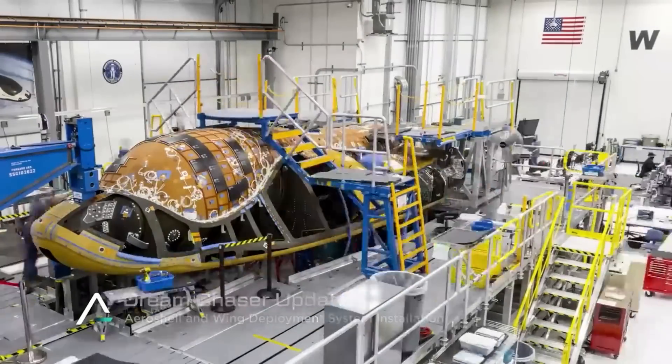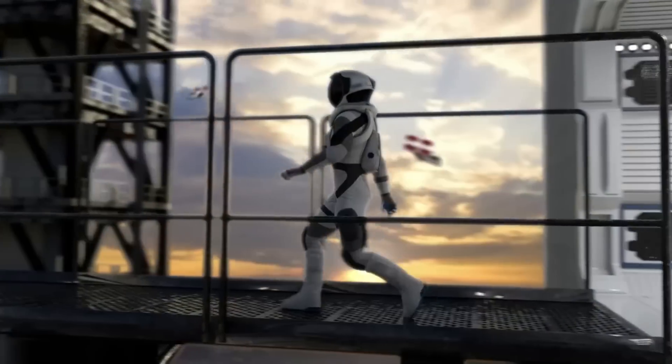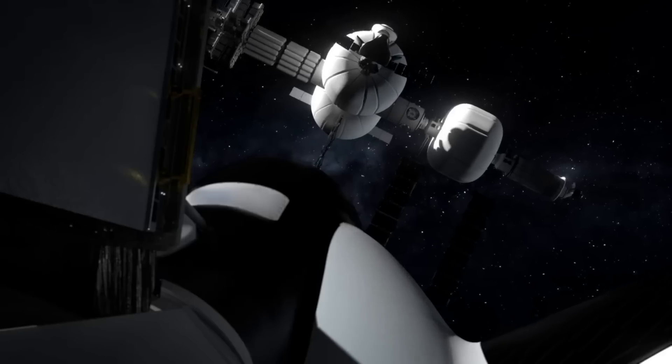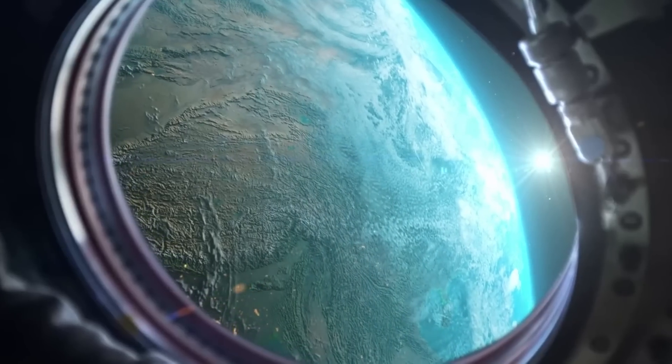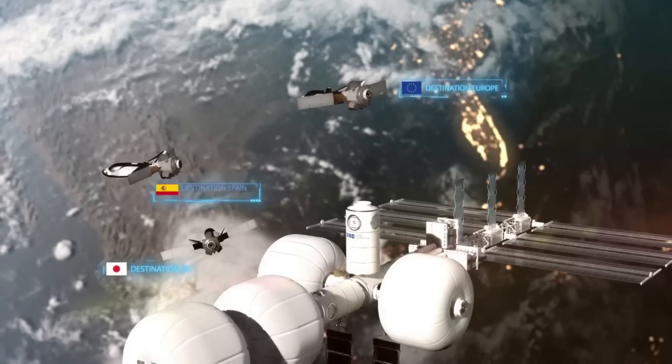Dream Chaser is scheduled to lift off for the first time in the third quarter of this year. This long-awaited mission will be the first test of a handful of different systems, including the heat shield, rocket body, thrusters, and main propulsion, just to name a few. All of which will be put to the test with a mission profile that takes Dream Chaser Tenacity to the International Space Station and back for a runway landing.